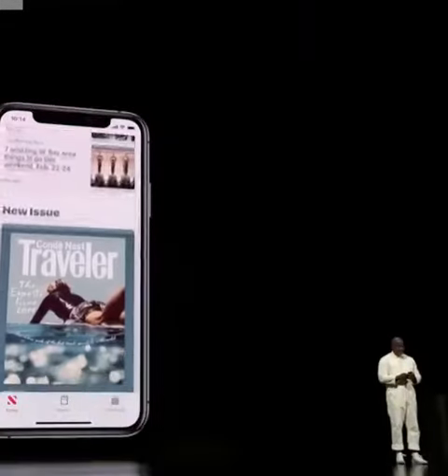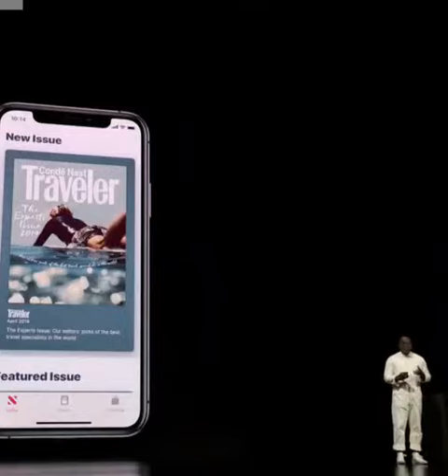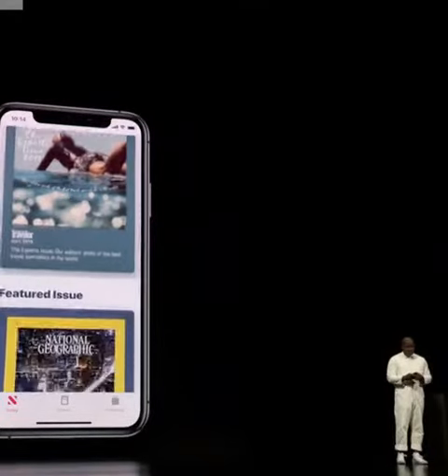With an Apple News Plus subscription, the experience gets even better. It means I get the latest magazines. With this design, we wanted to add the best of the magazine experience into the app, and that starts with the covers. We wanted to make them even more inviting and an entrance into another world.